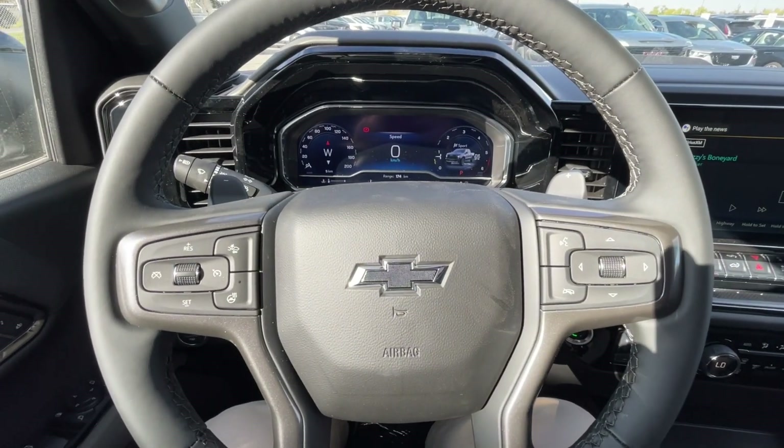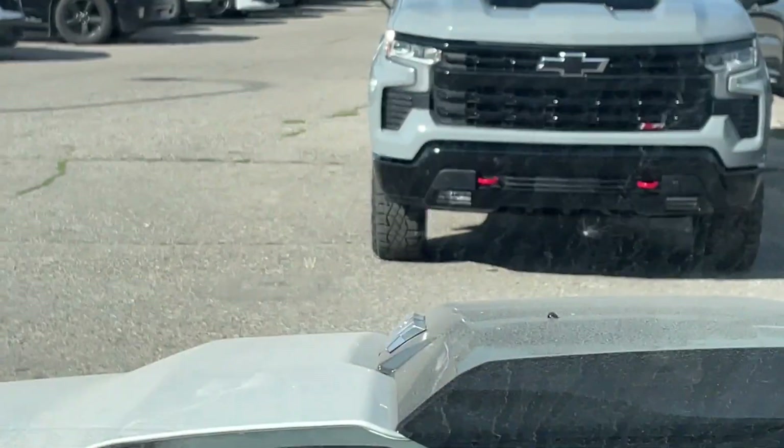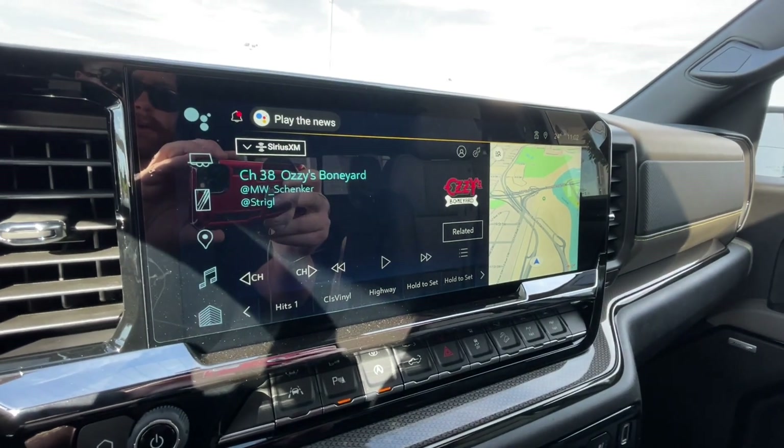We have a leather-wrapped heated steering wheel with paddle shifters, a full digital gauge cluster, heads-up display, and a 13.4-inch touchscreen complete with Android Auto, Apple CarPlay, and navigation.